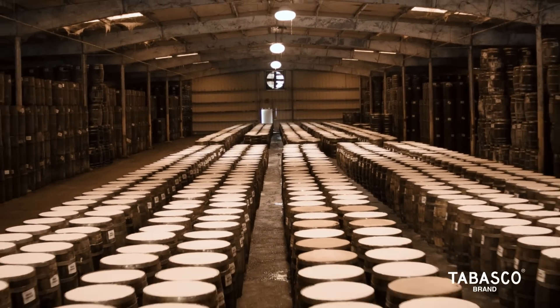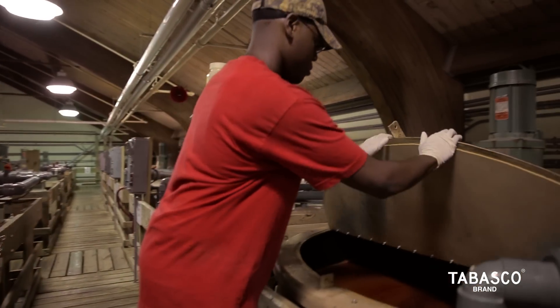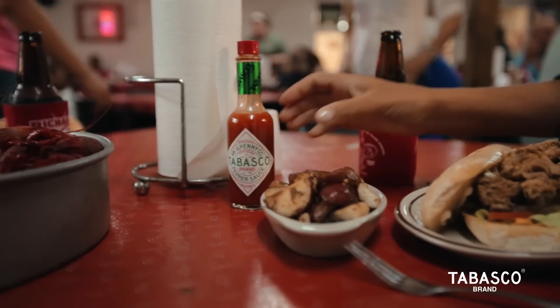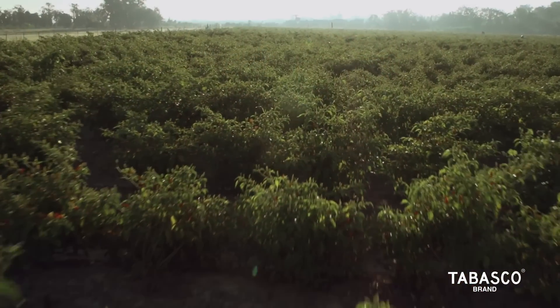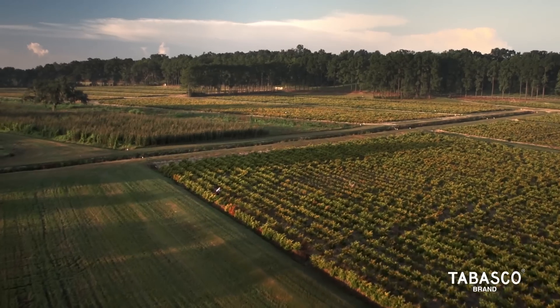After aging, the mash is then ready to be stirred with vinegar and bottled. And while Original Red is enjoyed on tables around the world, it always starts right here on Avery Island.